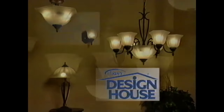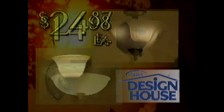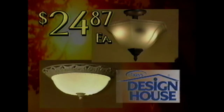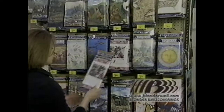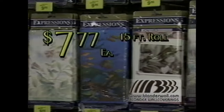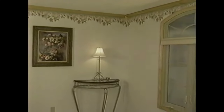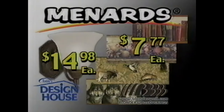For great lights, head to Menards. Give any room a new look with interior lights by Design House — like these elegant etched glass or stylish octagonal wall lights, on sale just $14.98 each. Matching ceiling lights are $24.87 each. Add a splash of color to your walls with a great selection of stylish, pre-pasted decorative wallpaper borders by Blonder — on sale in the latest patterns, just $7.77 each. Decorate and save at Menards. Save big money at Menards.